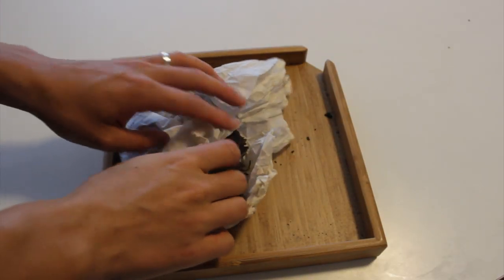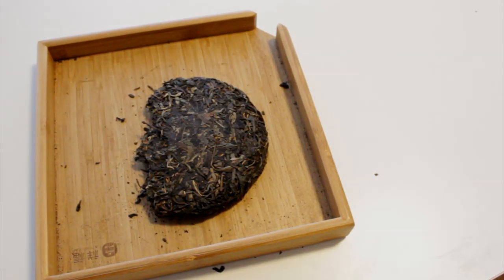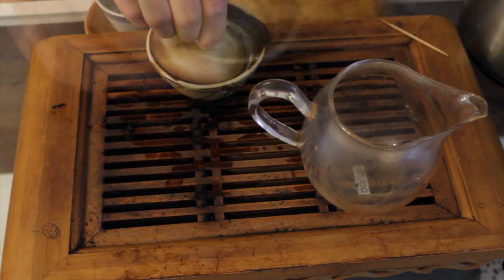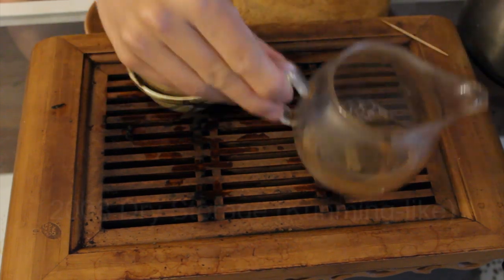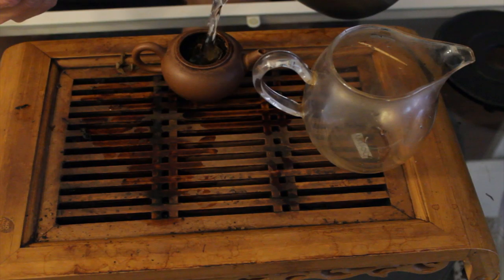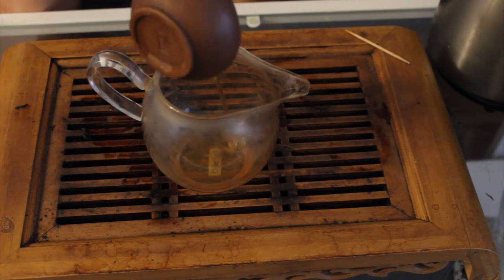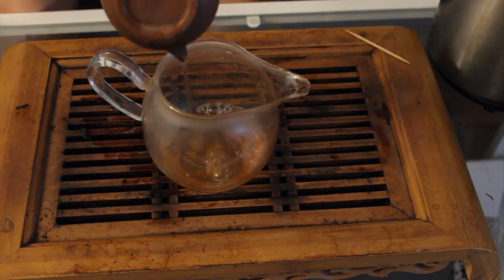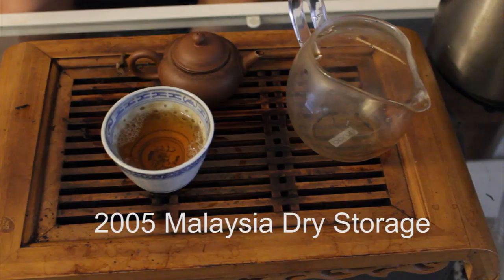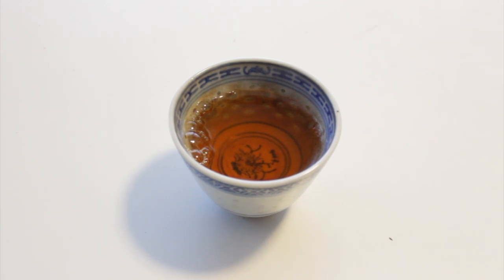As an aside, I want to describe what storage actually does. As tea ages, the brew will naturally darken and the leaves should as well. Drier storage transforms the tea less quickly — it will brew a lighter color, be a little sharper and stronger, and retain more of the tea's original character. Less dry storage transforms the tea more quickly — it will brew darker, be more mellow and smooth, with less bitterness and astringency. This is a spectrum, and most people end up gravitating towards a personal preference. For beginners, I recommend trying samples from both categories before making up your mind.